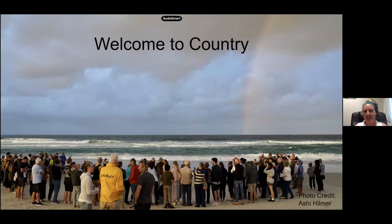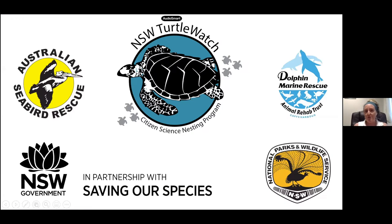Before I go any further, I'd just like to say welcome to country and acknowledge the traditional owners of our land. I'm currently standing on Butchella land, and we work with many mobs along the northern New South Wales coast. I pay my respects to elders past, present and emerging. New South Wales Turtle Watch is a real collaborative program, developed by the Australian Seabird Rescue based in Ballina. We also partner with the Saving Our Species program, and work closely with Dolphin Marine Rescue, In Your Area Fauna, and National Parks and Wildlife.